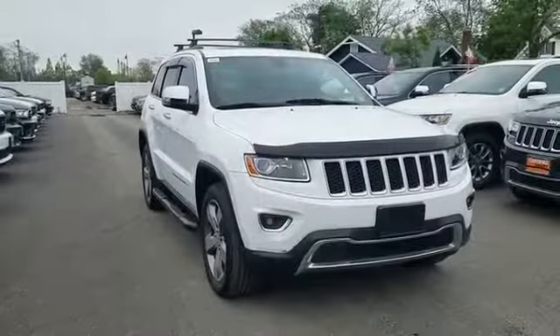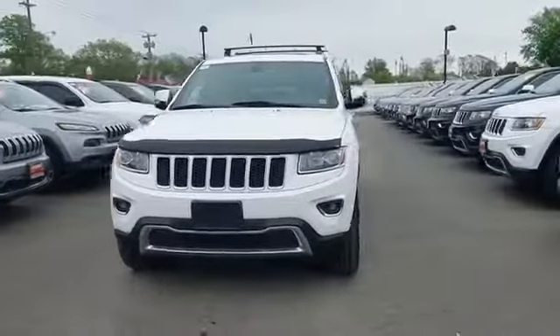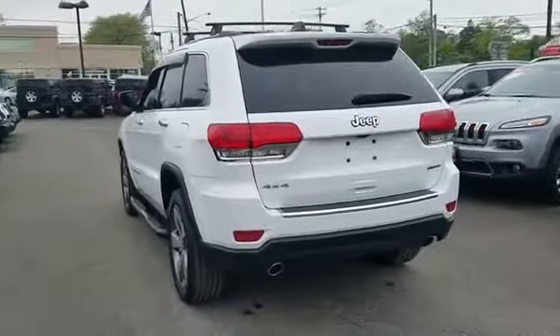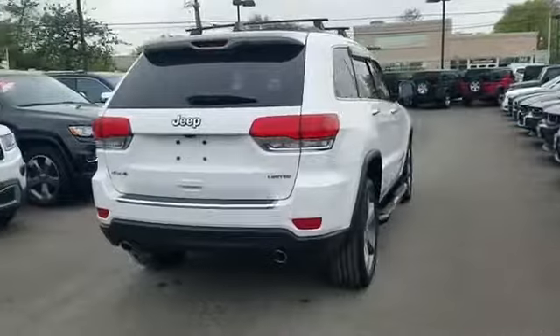2014 Jeep Grand Cherokee with less than 21,000 miles on the odometer. This SUV offers space as well as power and performance. In addition to its fantastic fit and finish, you'll also get navigation, backup camera, and side view mirrors with turn signals.